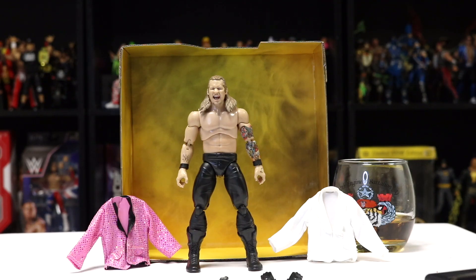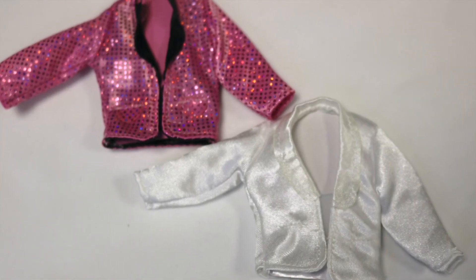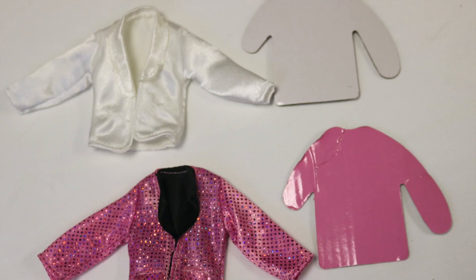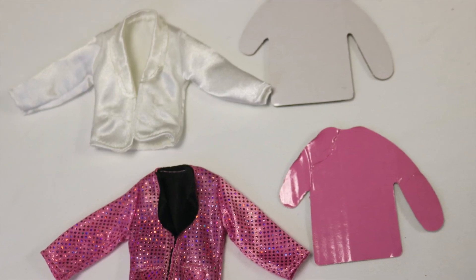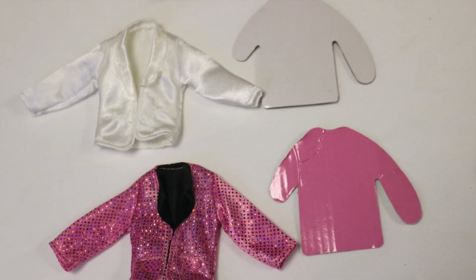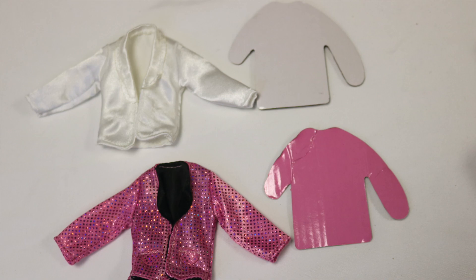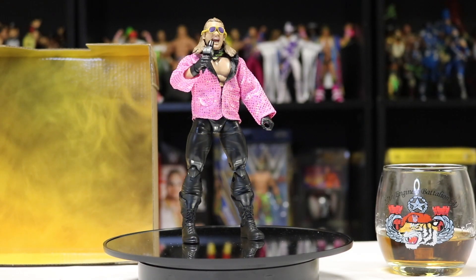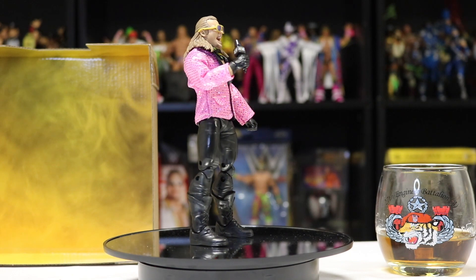Something very cool is that these jackets actually come with little cardboard cutouts of shirts on the inside to keep their form. That's a very nice touch by Jazwares — they didn't need to do that, but they went the extra mile to include it. Here's the AEW Amazon exclusive Chris Jericho in full effect.